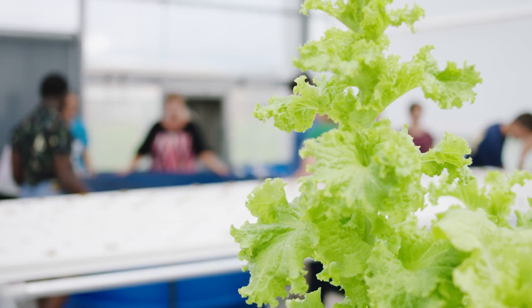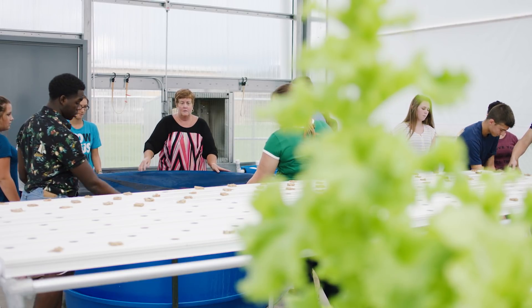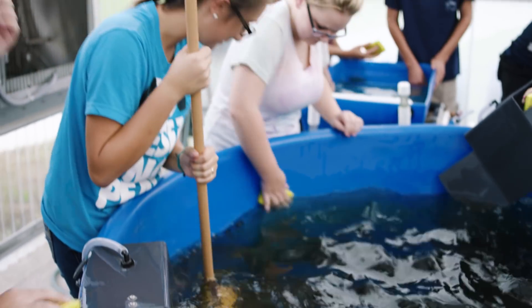My students on the science end are learning how to maintain keeping the fish healthy. We are planting the lettuce, harvesting the lettuce, and keeping the system running and going on a daily basis.